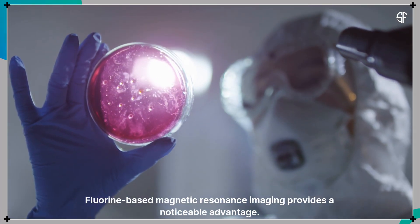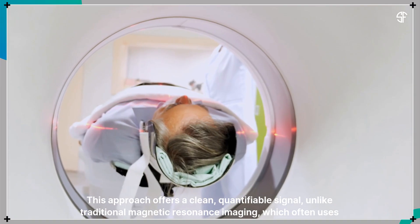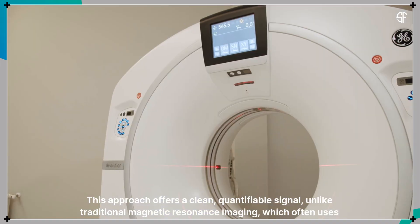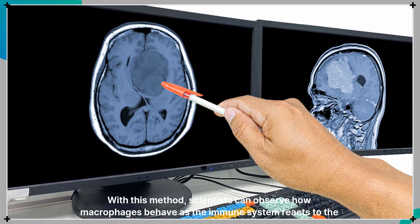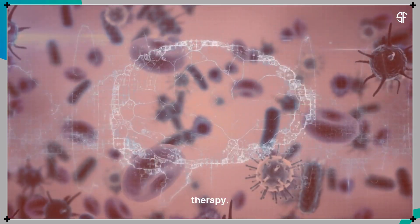Fluorine-based magnetic resonance imaging provides a noticeable advantage. This approach offers a clean, quantifiable signal, unlike traditional magnetic resonance imaging, which often uses more complex agents to make things visible. With this method, scientists can observe how macrophages behave as the immune system reacts to the therapy.